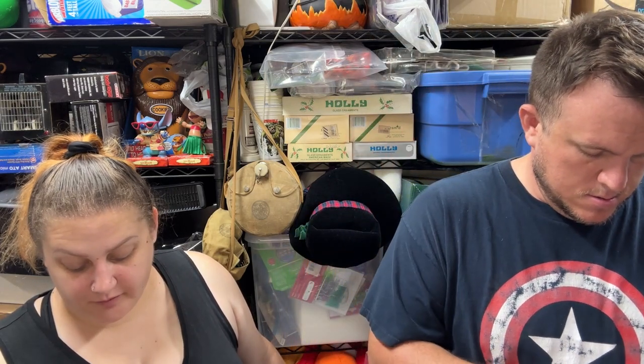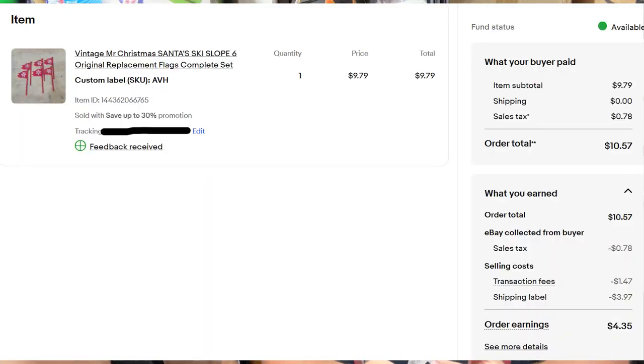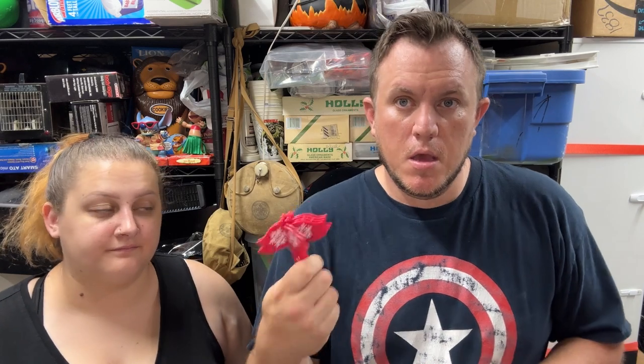From a vintage Mr. Christmas Santa Ski Slope, six original replacement flags — the ones you see along the ski run — sold for $10 shipped. We paid $14–$15 for the whole thing and have been parting it out since part of the track was broken. We still have the main slope and a couple of track pieces left.